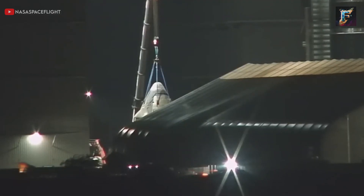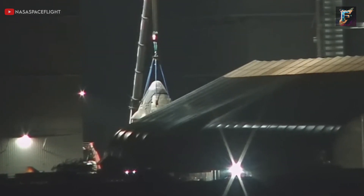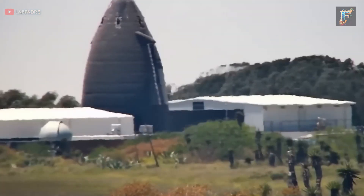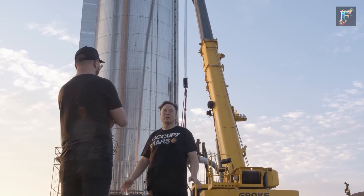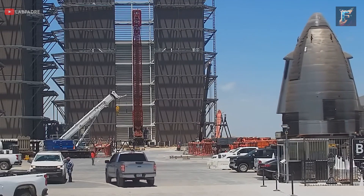Contrary to expectations, the prototype didn't head to the launch site, Massey's testing area, or the rocket garden. Instead, it deviated from the usual path and made its way to the payload processing facility, finding a poised position on a fresh concrete patch. Its undisclosed details continue to remain shrouded in mystery, leaving observers to ponder its purpose and significance.